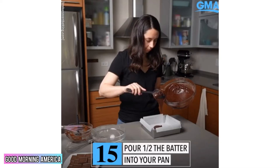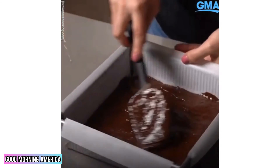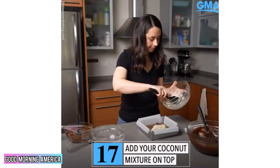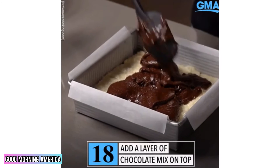Pour half the batter into your pan and spread it out so it's nice and smooth and even on the bottom. Add 16 chocolate caramel squares to your batter. Add your coconut mixture on top, then add a layer of chocolate mix on top.